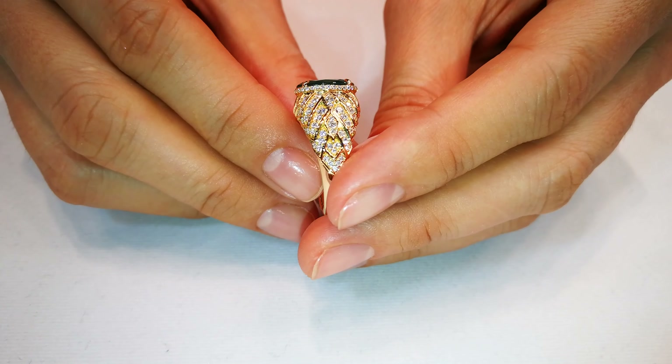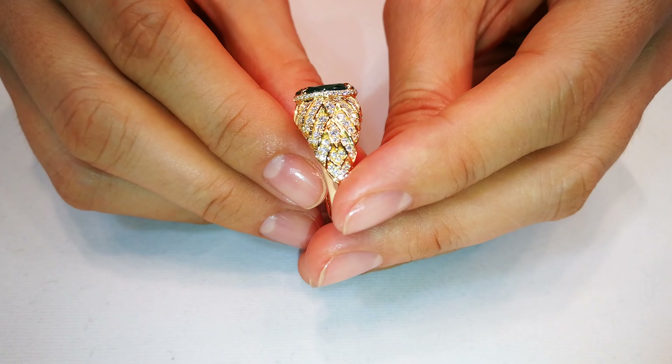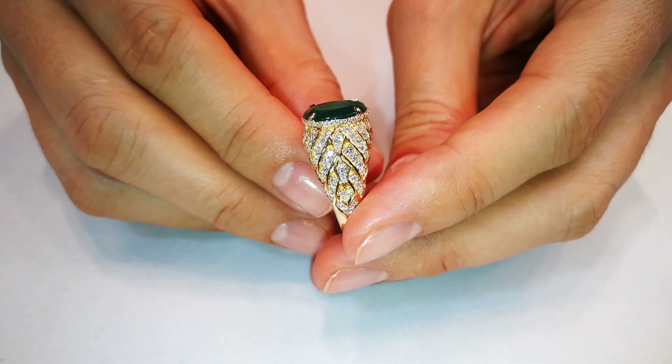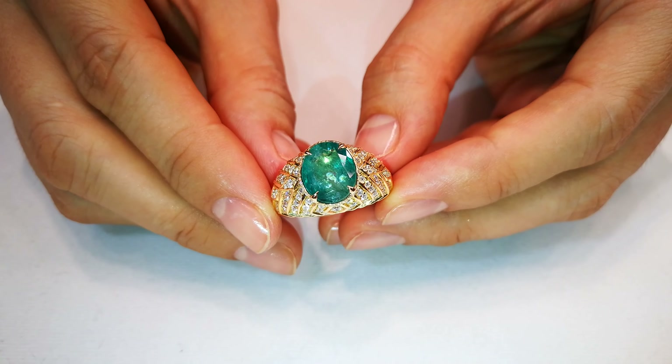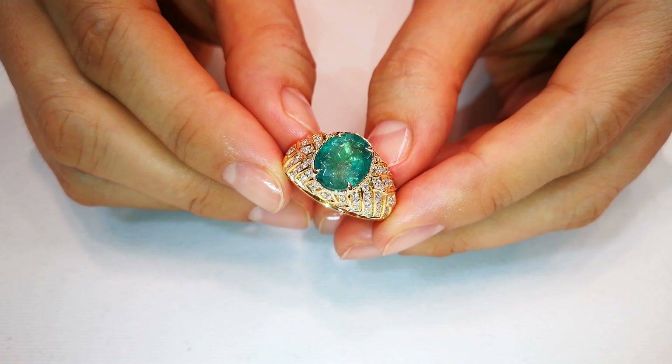You do see this mineral in opaquish stones, but to get them in any translucency is unheard of. And even if you go to Forbes.com or anywhere, you'll see they value them at $10,000 to $20,000 a carat — and what they're referring to is the transparent material. That's what you'll see in this collection here.